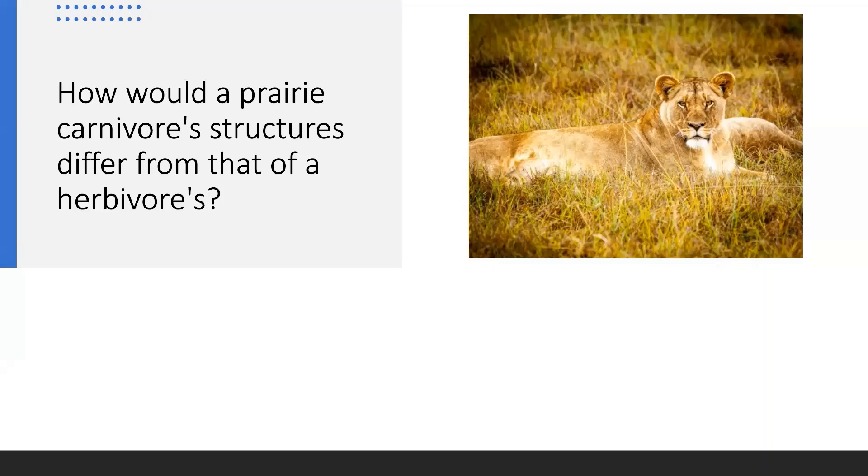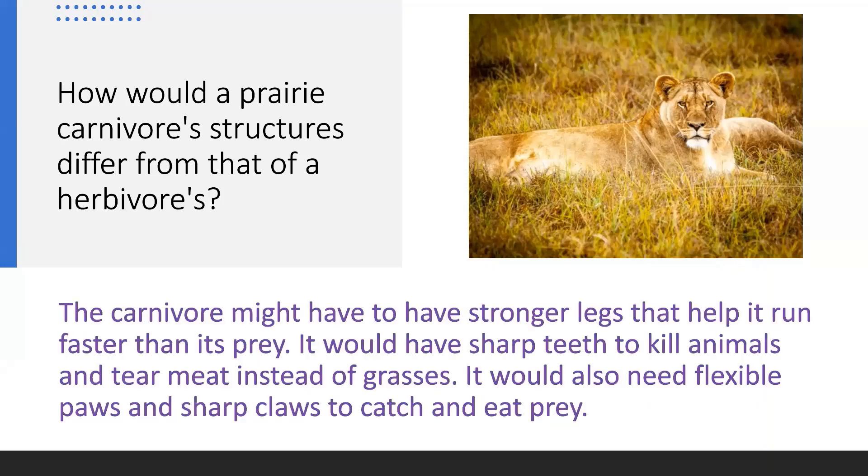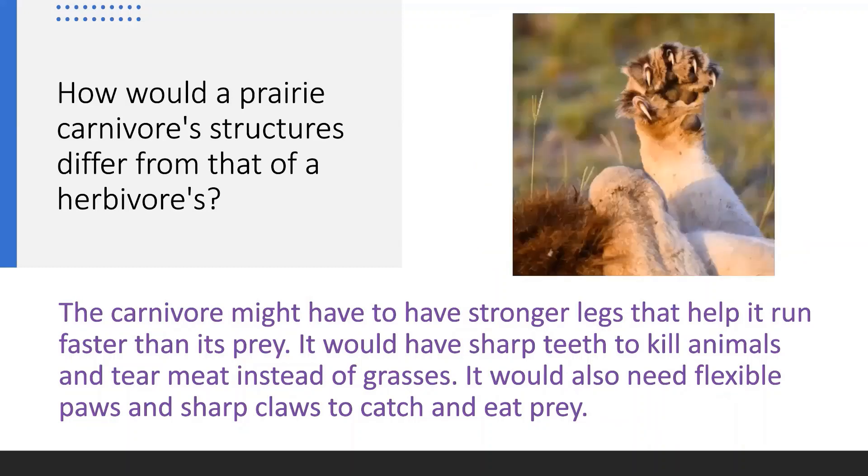If you said that the carnivore might have to have stronger legs that help it run faster than its prey, you're right. It would also have to have sharp teeth to kill animals and tear meat instead of grasses. It would also need flexible paws and sharp claws to catch and eat its prey. Very good, Diamondback, you're on a roll. Let's continue.